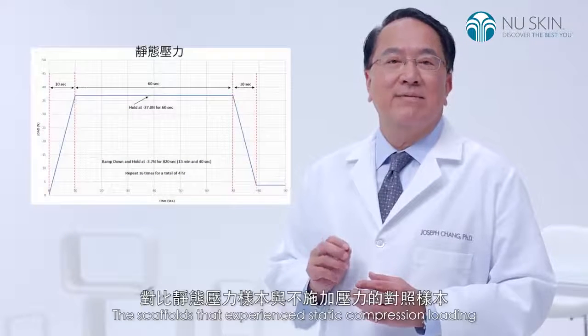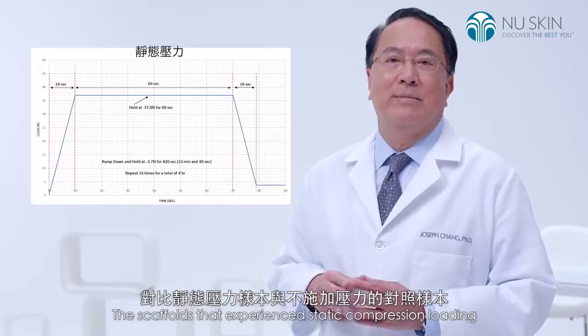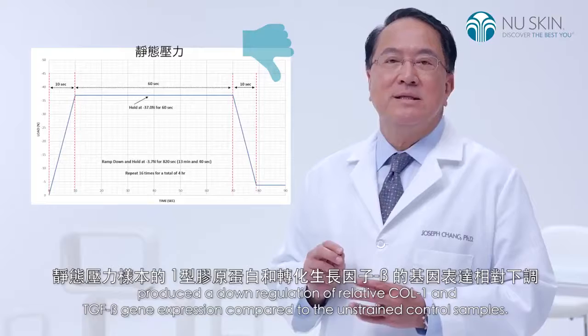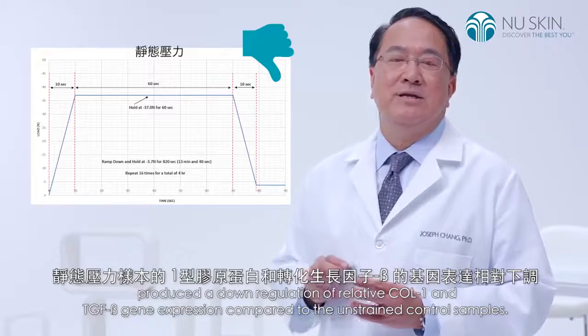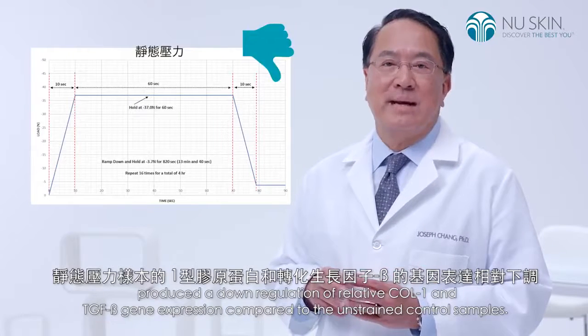The scaffolds that experienced static compression loading produced a downregulation of relative collagen-1 and TGF-beta gene expression compared to the unstrained control samples.